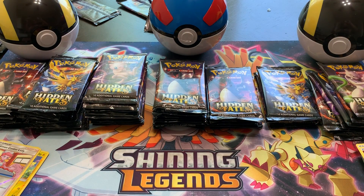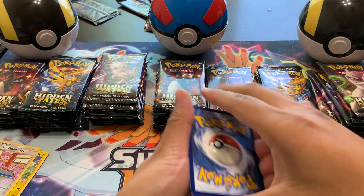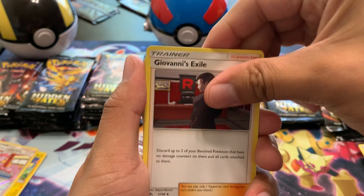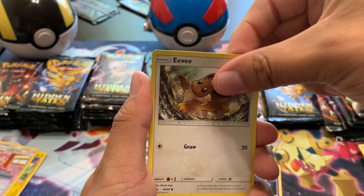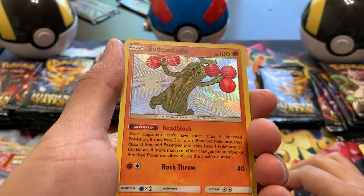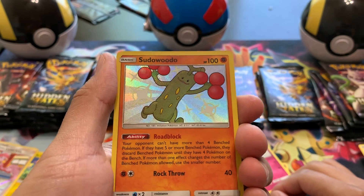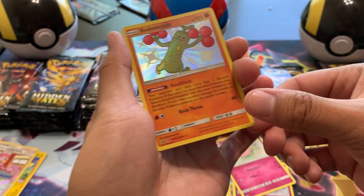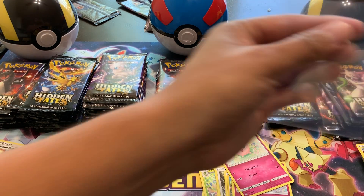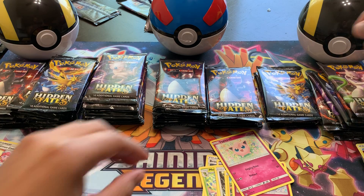One, two, three to the front. Get rid of that. Water Energy. Brock's Pewter City Gym, Metapod, Giovanni's Exile, an Ekans, Eevee, a Pikachu, Clefairy, Jigglypuff, nice — a Shiny Sudowoodo for this pack. And for the rare it is going to be a Jolteon Non-Holo. Shiny Sudowoodo — we'll set him aside. We'll be back at the recap.